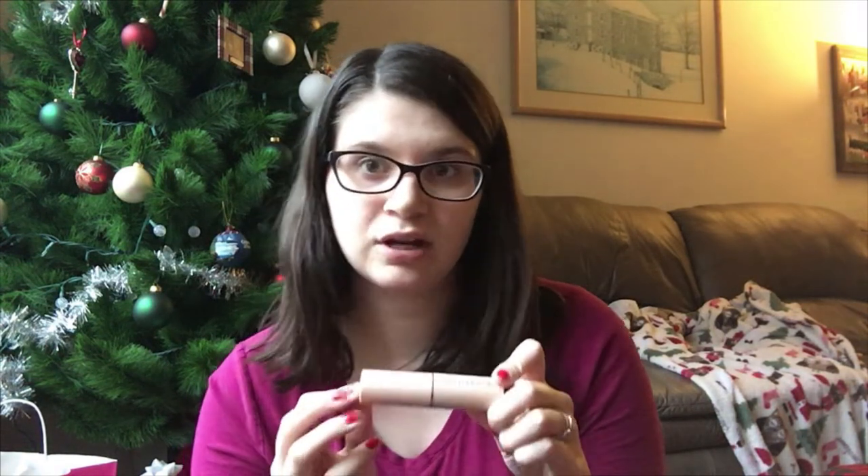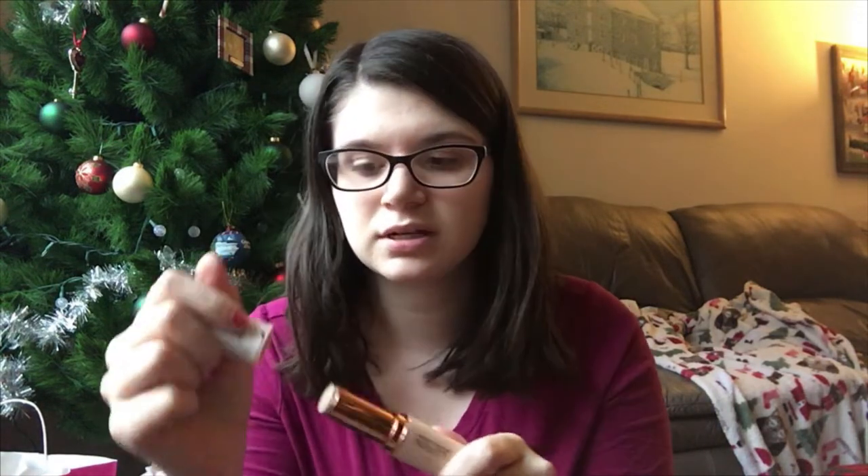I also picked up this Makeup Revolution Fast Base Stick Foundation. You open it up in the middle and it screws up like a lipstick, but the tube is obviously much bigger. This was only nine dollars at Ulta, which is pretty awesome — I'll link everything below for you guys in case you see something you'd like to try. I haven't tried this yet; it'll be my first time using it. But I swatched it in the store and it felt really creamy, which is what I'm going for because ever since I had Nate my skin's gotten pretty dry.